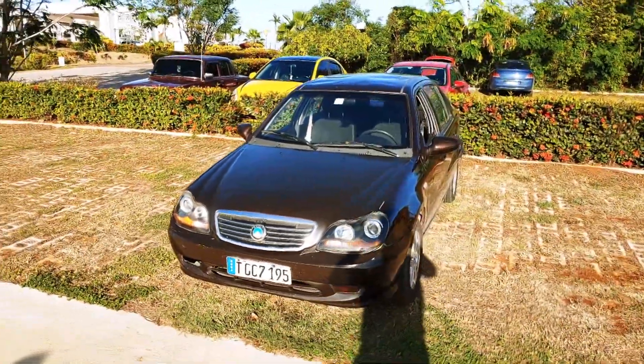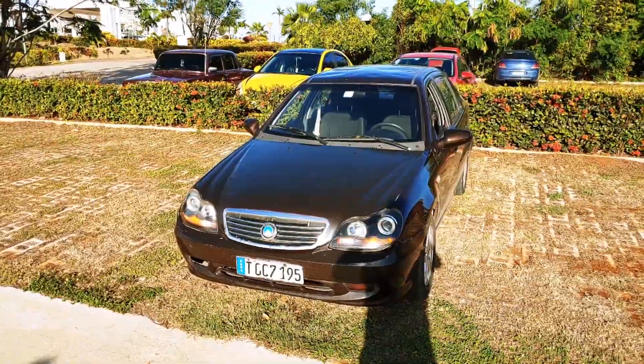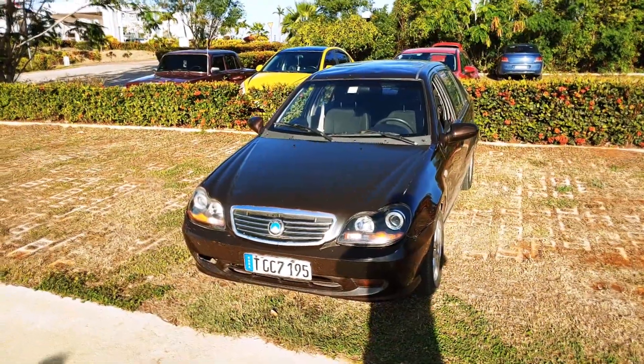Hi guys, if you're traveling to Cuba and want to rent a car, right now I'll show you one of the options that they have.